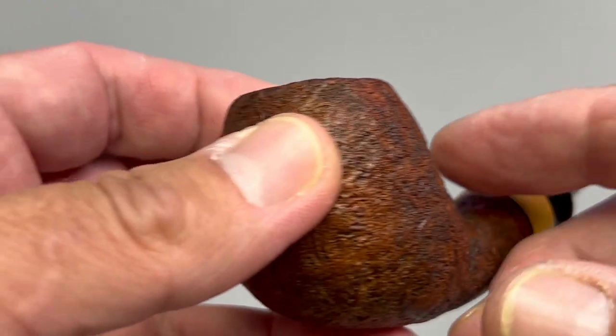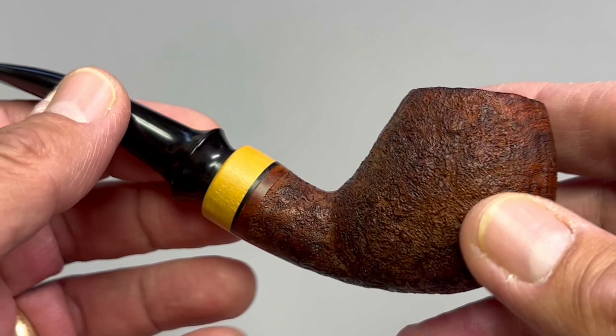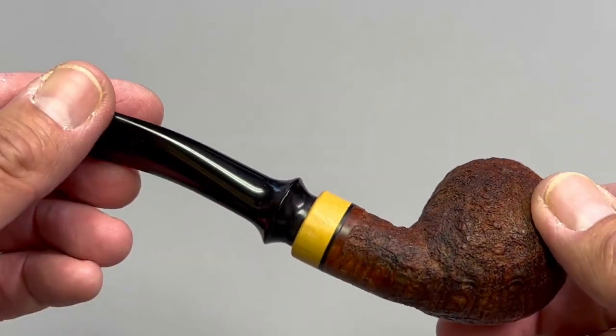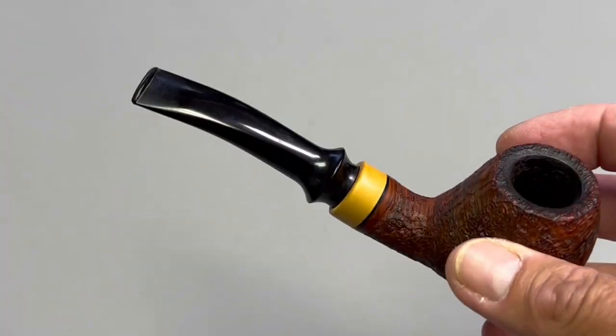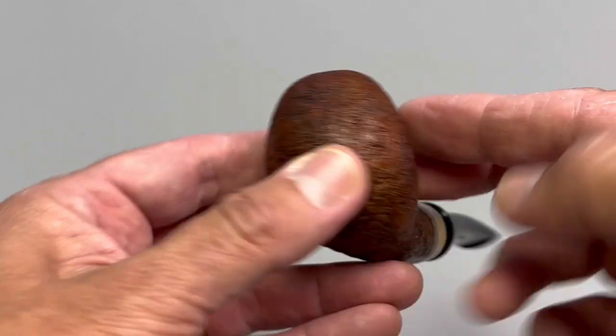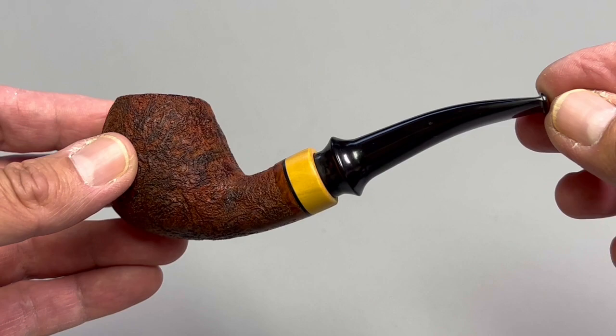It is gorgeous. You can still get his pipes — you may have to do a little research. The LJ Peretti website had a few. It's a great little smoker. My first artisan pipe — so began the journey almost five years ago. We began with a cob, we'll end with a briar. See you tomorrow with another featured artisan pipe maker.